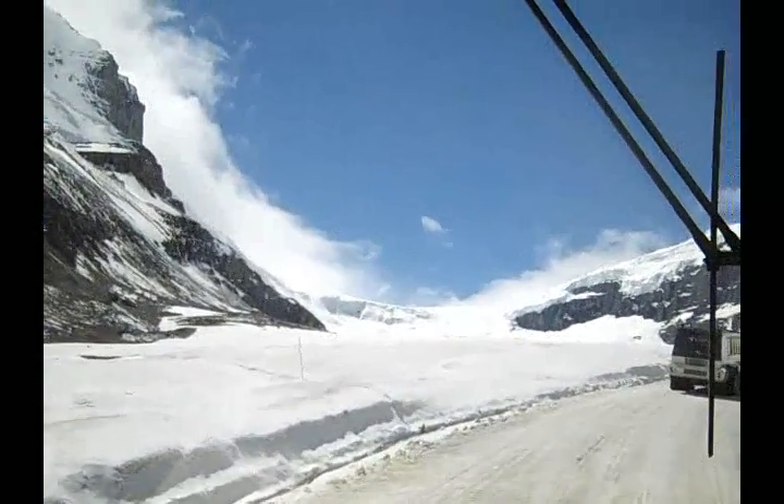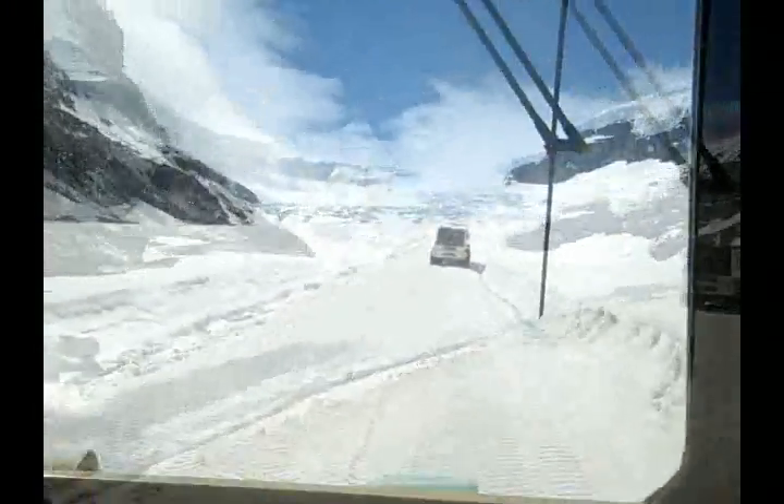We got a lot of fresh snow this morning and late last night, so the glacier looks a little bit wider than it did yesterday. Before, I was talking about the glacier and the ice field and how they're two separate things.